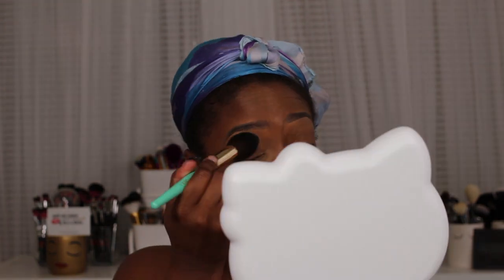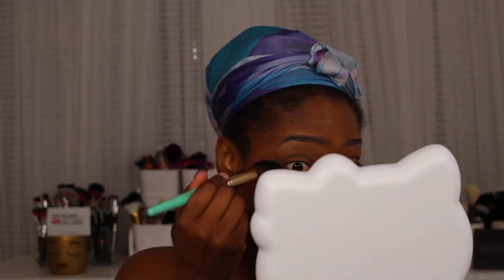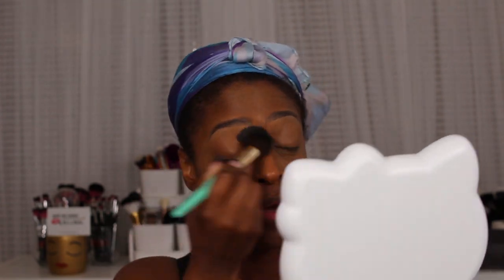Next I'm going in with my setting powder — this is Kalahari from Juvia's Place — to set underneath my eye. I found with Juvia's Place powders it works best to use a brush instead of a sponge to set those highlighted areas. When I don't, it just kind of creases. I don't know if it's because it's highly pigmented, but I always use a brush with all of their setting powders.